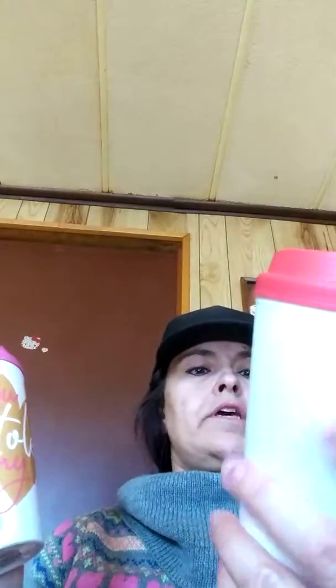I got some cups — this one says 'You Stole My Heart' and this one says 'You Hold the Key to My Heart.'